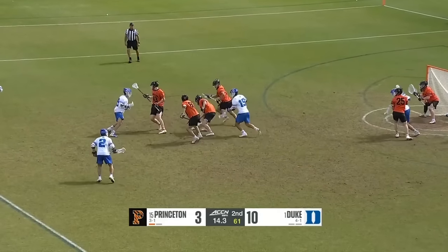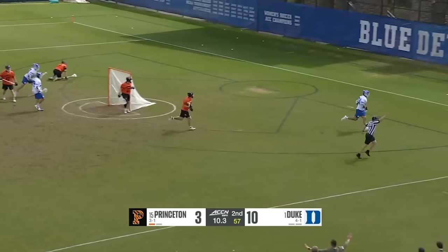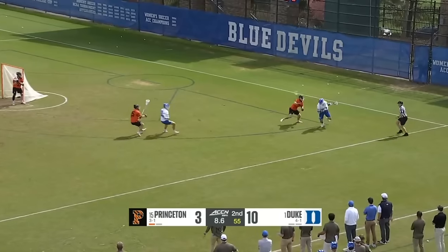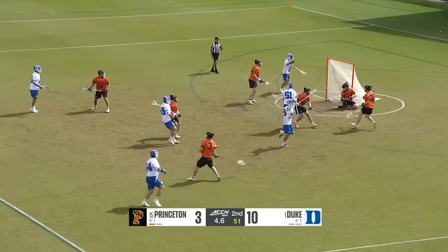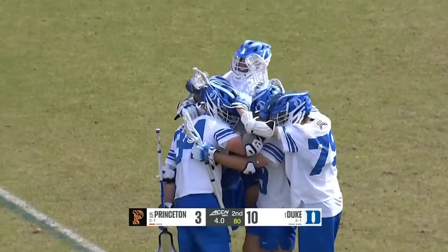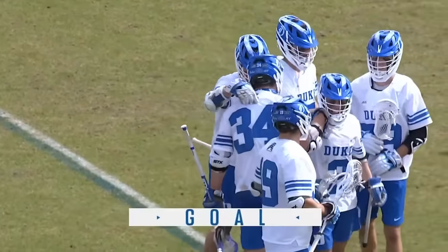Duke picks it up — it was loose for a moment, Princeton had it for a second, 9.9 seconds remaining. Can Duke strike quickly? O'Neill gives it off and they do! Beautiful play — Williams converts again and the Blue Devils, with under 10 seconds before the second frame, are able to convert.